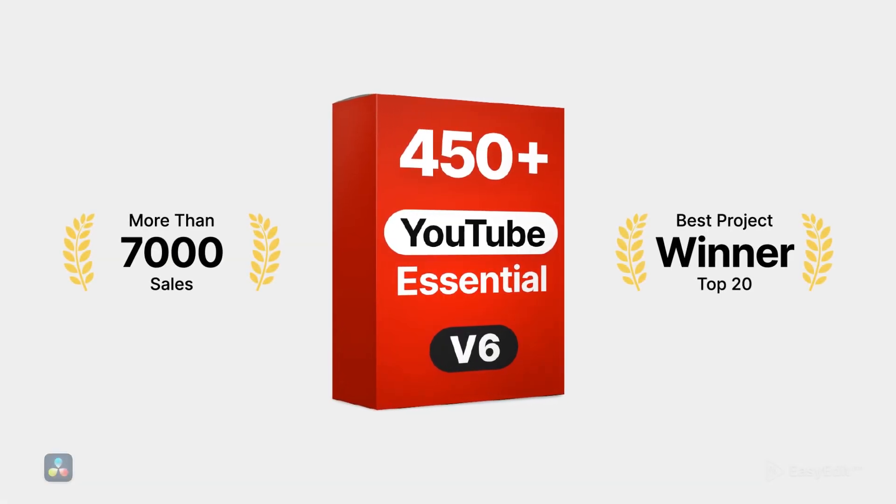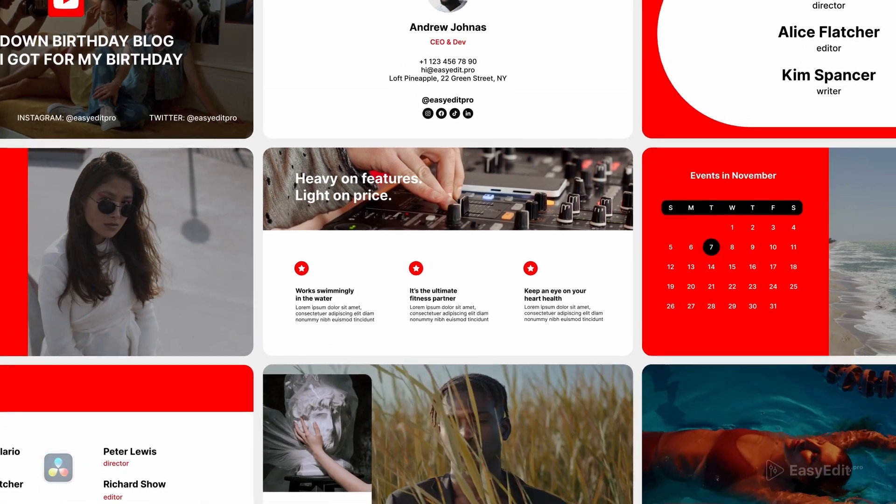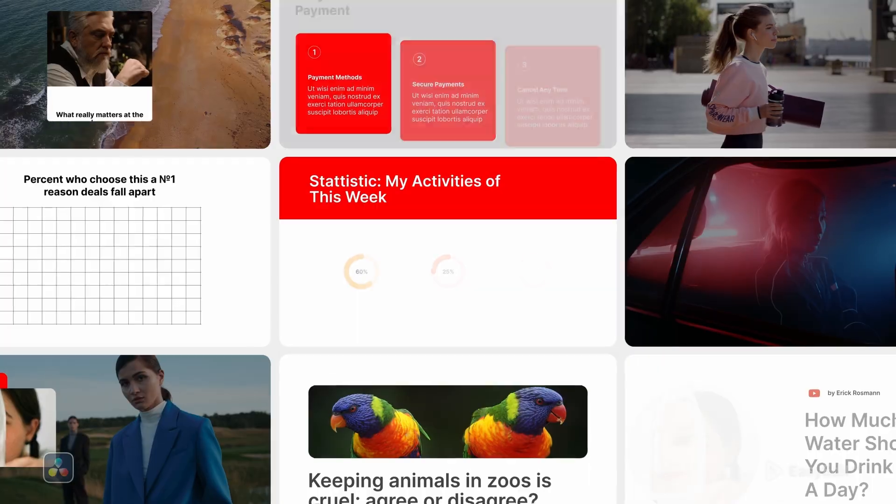Hey YouTubers! We're finally updating our absolute bestseller, YouTube Essential Library.